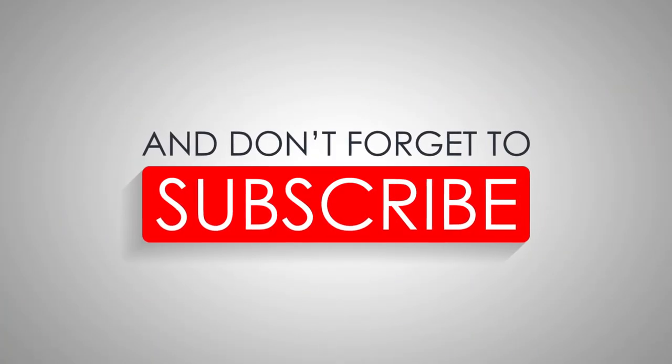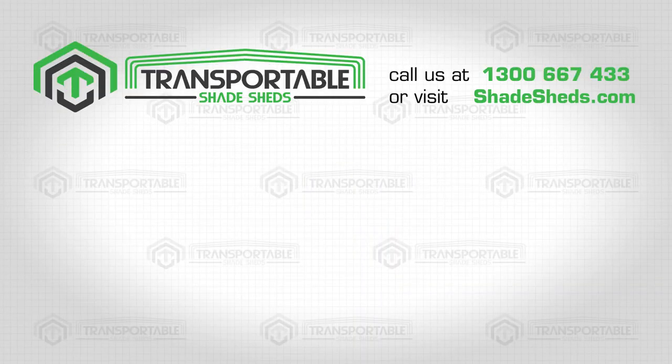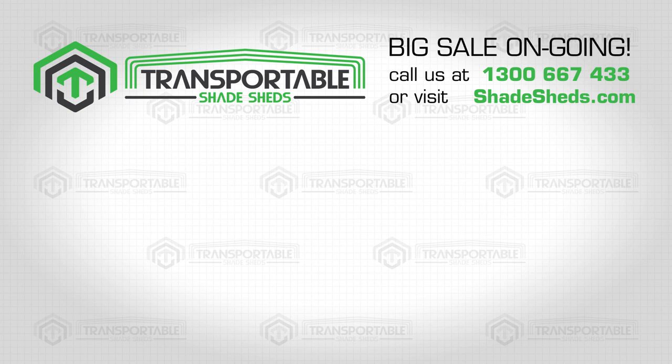Like and share the video, and don't forget to subscribe to our channel to get updates on our latest content.